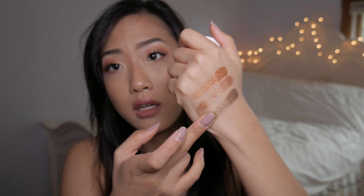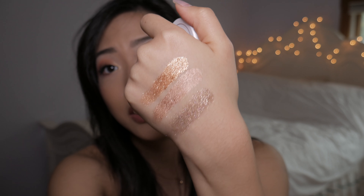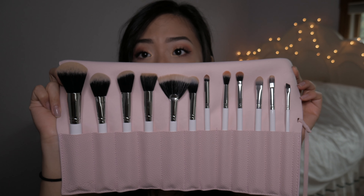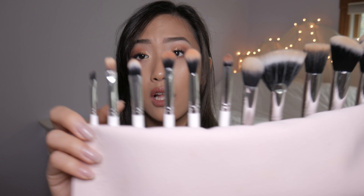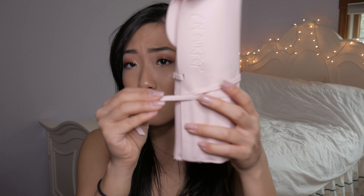Let me swatch this right here so you guys can really see how pigmented and glittery and gorgeous these shades are. I highly highly recommend Colourpop super shock shadows — they're super creamy, super pigmented, and really easy to use. I also bought the brush bundle and I used them literally today, so excuse how dirty they look. It's really cute, you can carry everything around, and these brushes are honestly really good.